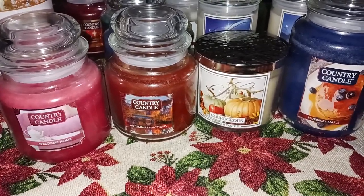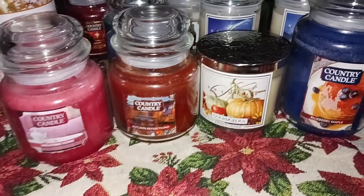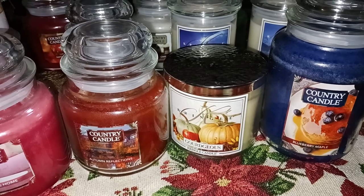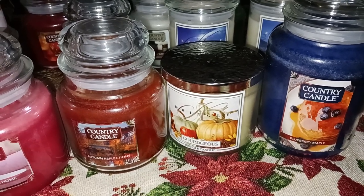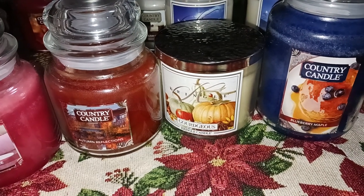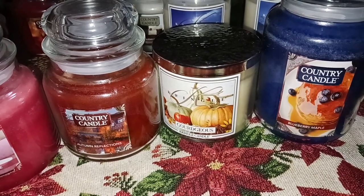Let's move on to Blueberry Maple. Blueberry Maple's scent notes are: blueberry maple, light cream, coconut, cinnamon, vanilla, heliotrope, and sandalwood.